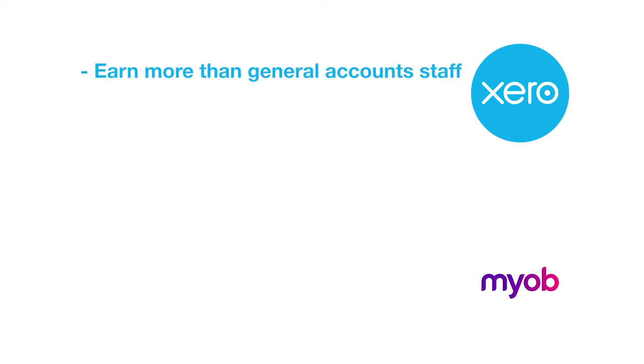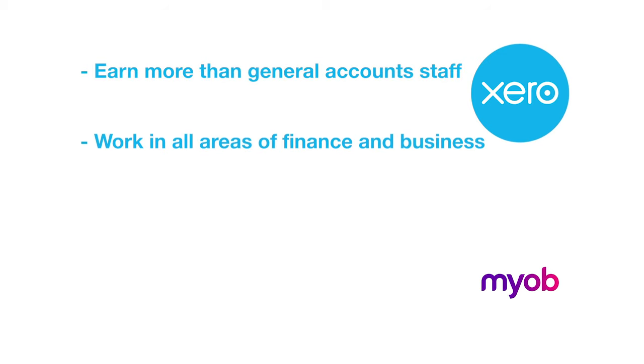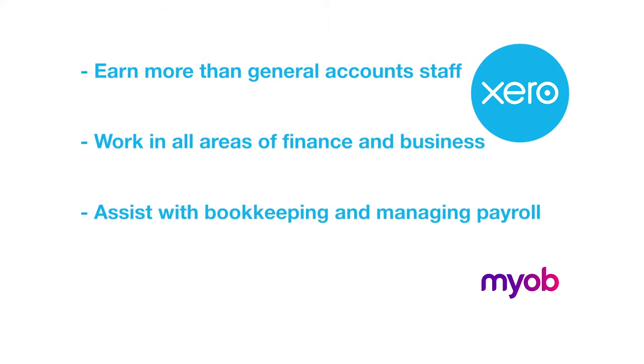Accounting technicians earn more than general account staff. They work in all areas of finance and business, carrying out a range of functions including assisting with bookkeeping, managing staff payroll, and receiving and settling invoices.